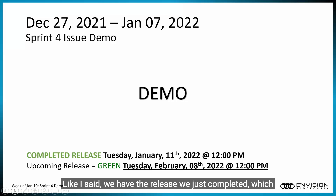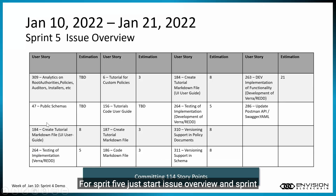We have the release we just completed, which was on Tuesday, January 11th, 2022 at noon. And our upcoming release is on Tuesday, February 8th, 2022 at noon — just to clarify when we are having our next release.